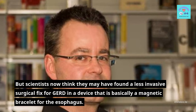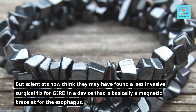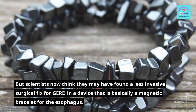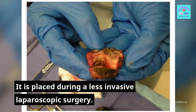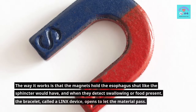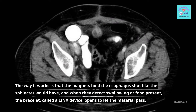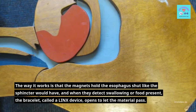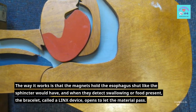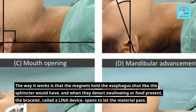But scientists now think they may have found a less invasive surgical fix for GERD in a device that is basically a magnetic bracelet for the esophagus. It is placed during a less invasive laparoscopic surgery. The magnets hold the esophagus shut like the sphincter would have, and when they detect swallowing or food present, the bracelet — called a LINX device — opens to let the material pass.